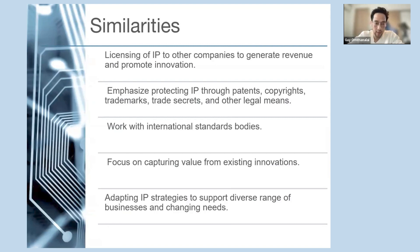To put the comparison and contrast of the three companies in simple and holistic terms: looking at the similarities, all three license their IP to generate revenue and foster innovation. Dolby licenses audio and video technologies, Qualcomm focuses on wireless technologies, and IBM focuses on software patents. They all emphasize IP protection through various legal means — whether patents, copyrights, trademarks, or trade secrets. Dolby Labs protects audio codecs and algorithms; Qualcomm protects mobile processing and system-on-chip products; IBM secures software codes and confidential processes. They all collaborate with international standards bodies.